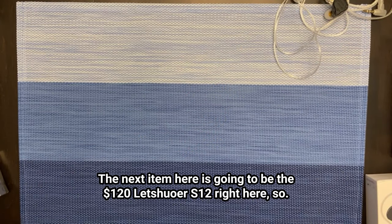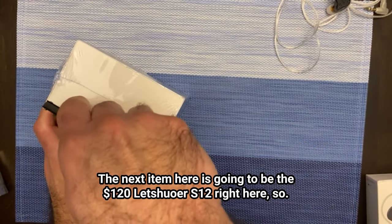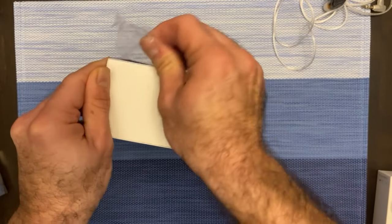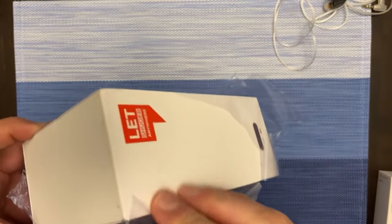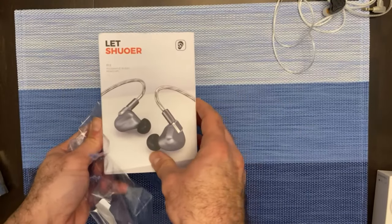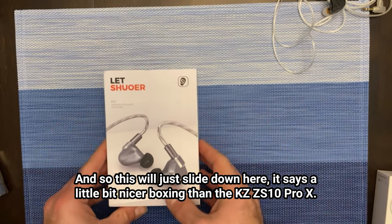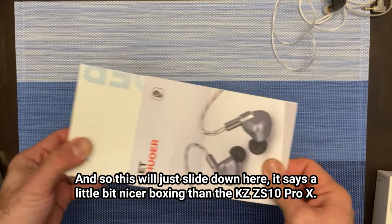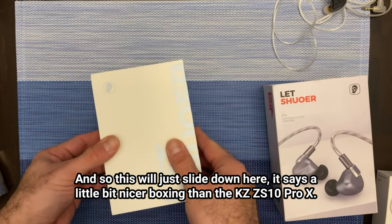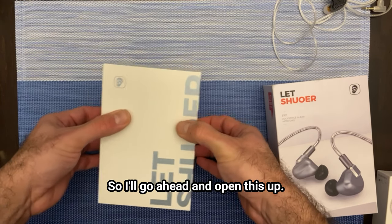The next item here is going to be the $120 Letshuoer S12 right here. These are the brand new units — if you remember, they are planar magnetic. This will just slide down here. This is a little bit nicer boxing than the KZ-ZS10 Pro X. So I'll go ahead and open this up.